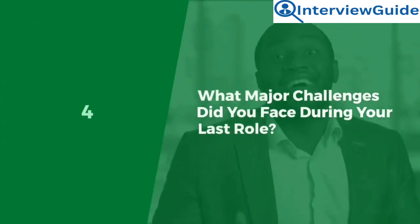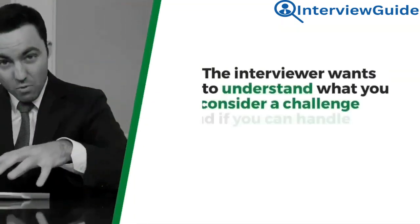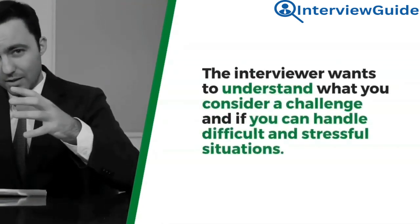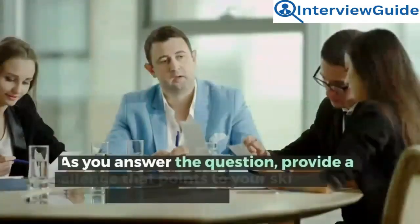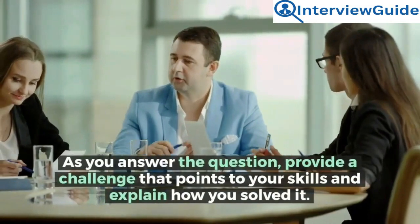Question 4: What major challenges did you face during your last role? How did you manage them? The interviewer wants to understand what you consider a challenge and if you can handle difficult and stressful situations. Provide a challenge that points to your skills and explain how you solved it.